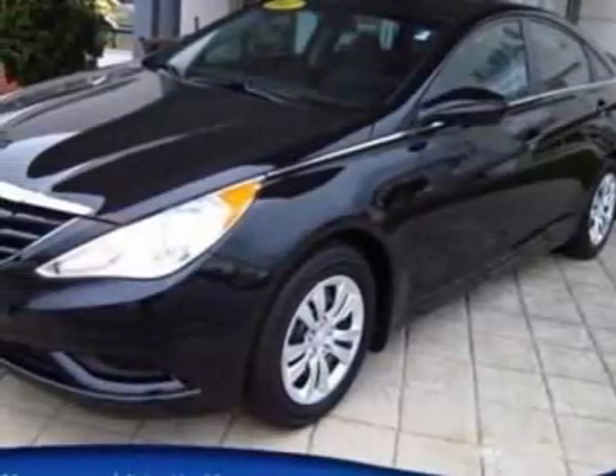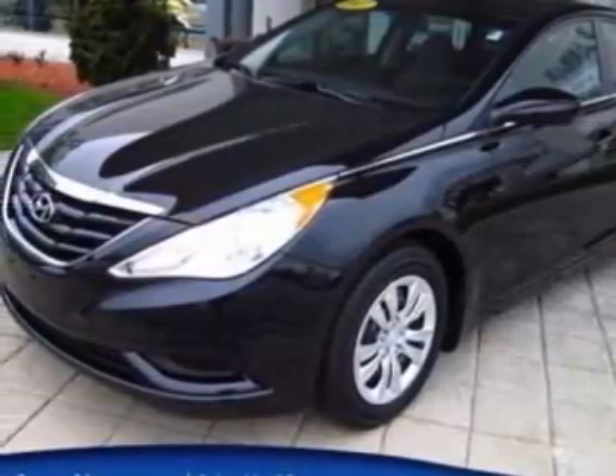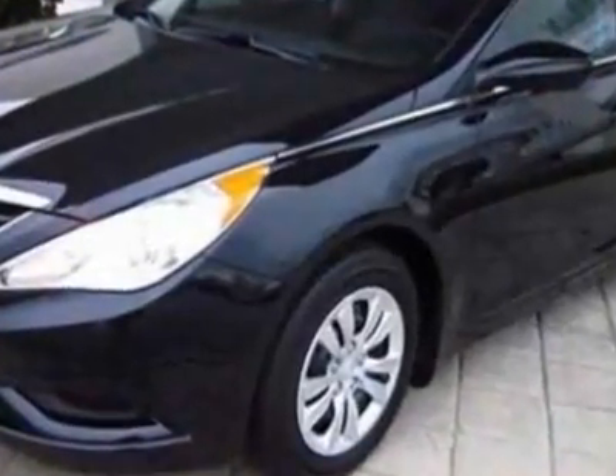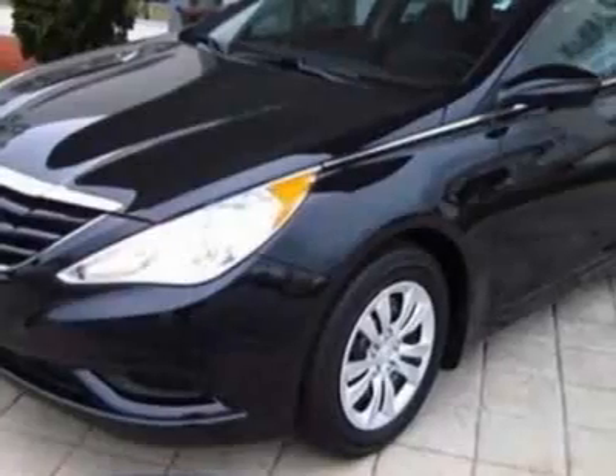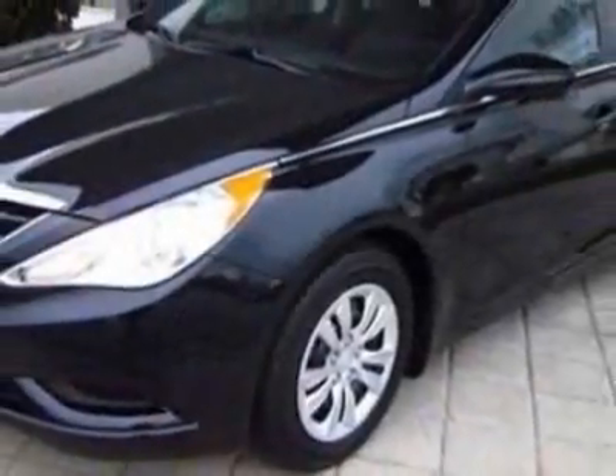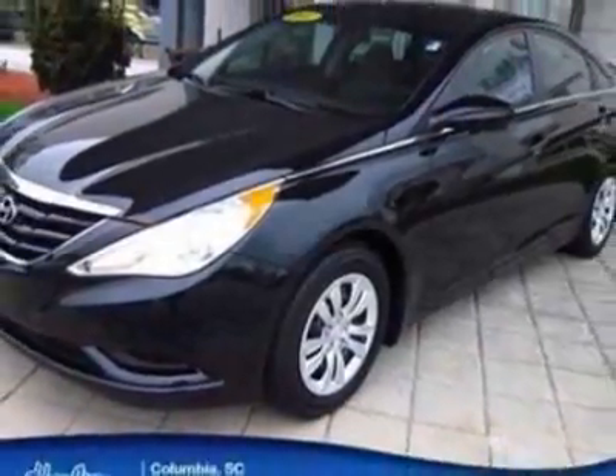Come take a look at the certified pre-owned 2011 Hyundai Sonata. Carfax has certified the Sonata as having one owner. This Sonata has just under 27,500 miles. For your protection, a warranty is available for this vehicle.